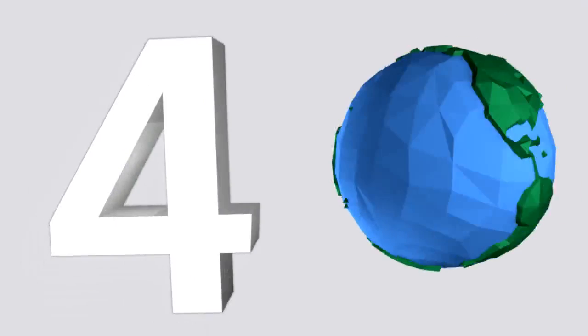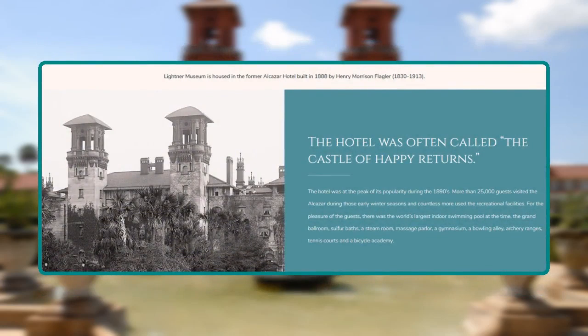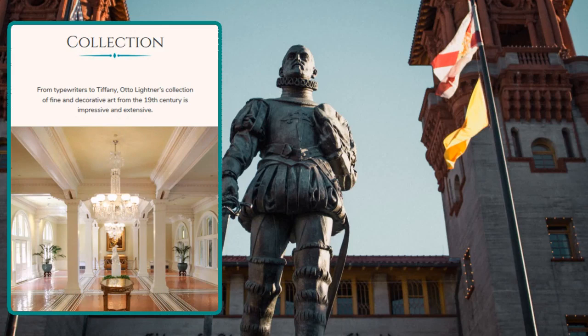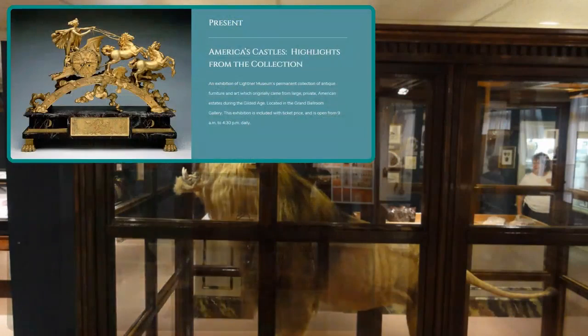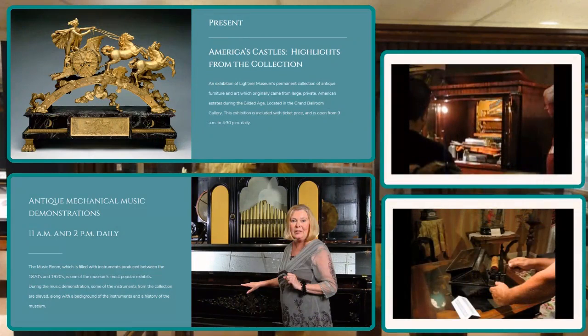At number four, we find the Leitner Museum, which is housed in the former Al-Qazar Hotel, a popular destination for travelers during the 1800s. Within the historic facade of the building, guests can find an extensive collection of decorative pieces from the 19th century, including typewriters, buttons, Tiffany glass, and more. Special exhibits are also held periodically and demonstrations of antique music machines take place daily.